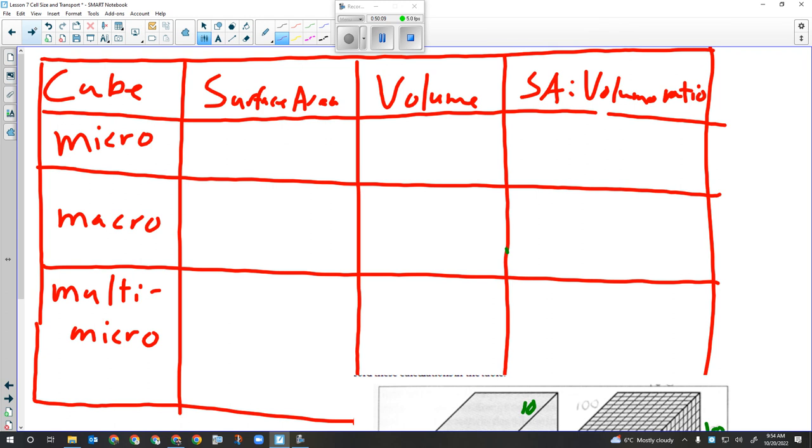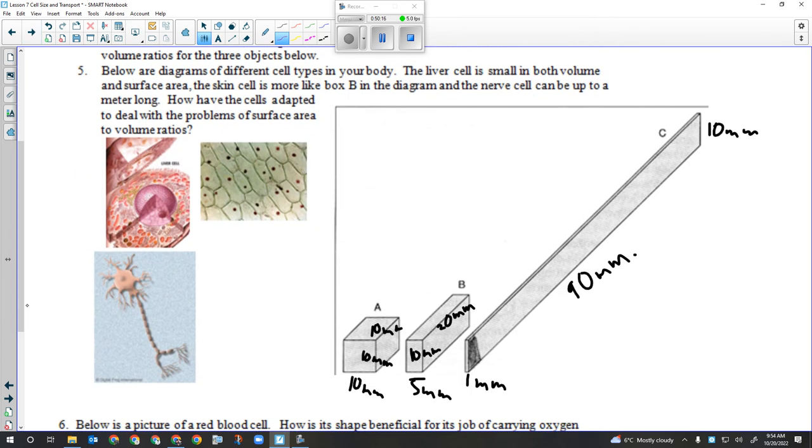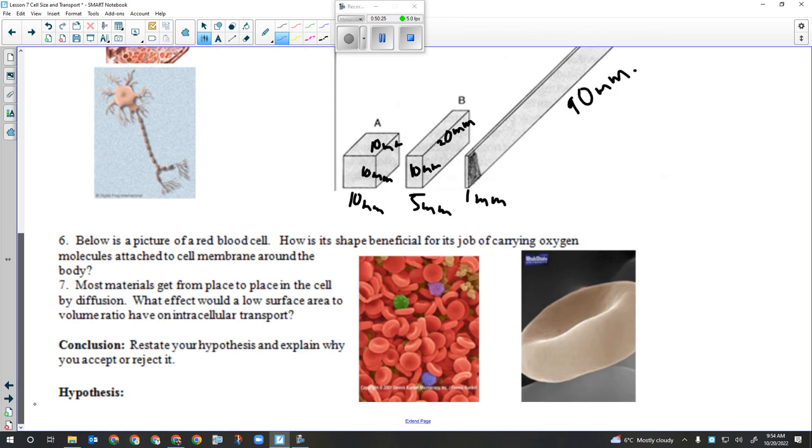We'll fill in the chart together and do those calculations together. Then you'll have some analysis questions about real cells in your body and these imaginary cells of different shapes, followed by a conclusion. This will be handed in, marked, and put in your lab category. You'll probably be able to get the bulk of this done in tomorrow's class since I've already covered about 15-16 minutes of what we would have needed then.